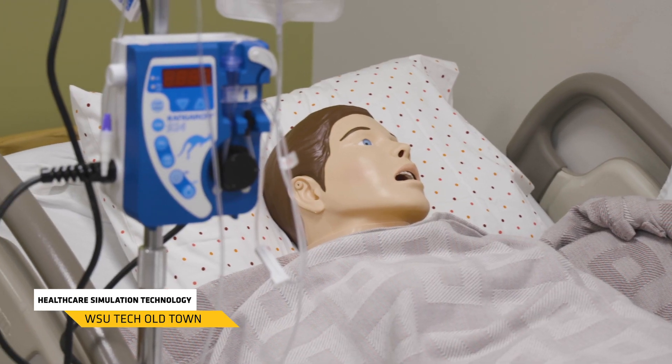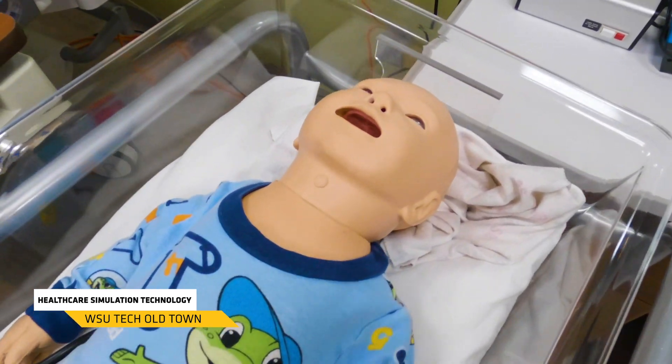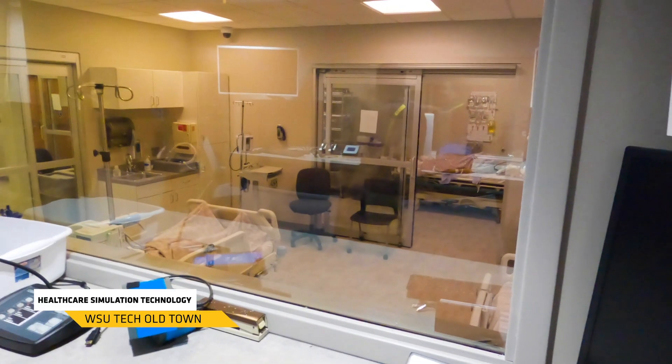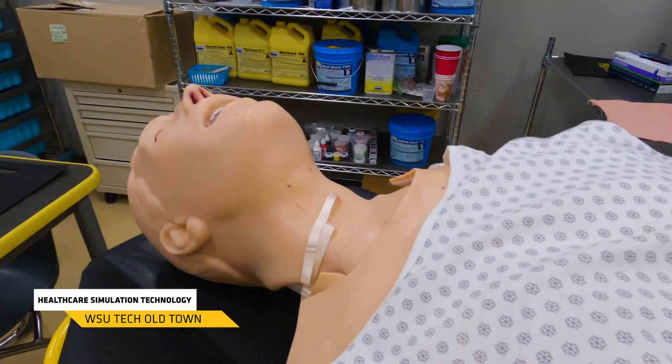Now we're in our healthcare simulation technology training room. What we're training here is teaching students how to program mannequins and how to build simulation trainings so that healthcare professionals can practice their skills in a safe environment. Students are going to learn how to use these computers and our programmable mannequins to set up different training scenarios — we can control respiratory rate, we control heart rates. If we need to create an emergency for a patient that was unexpected, we can create that here from the control room.